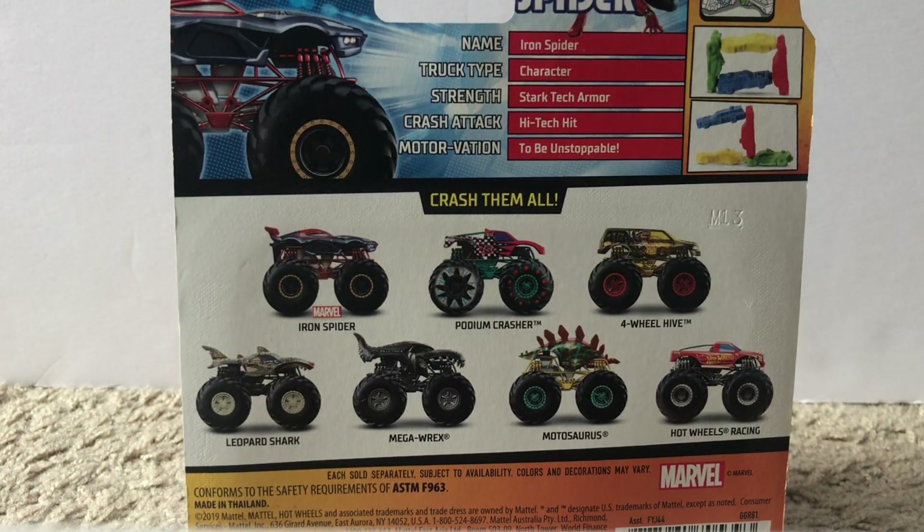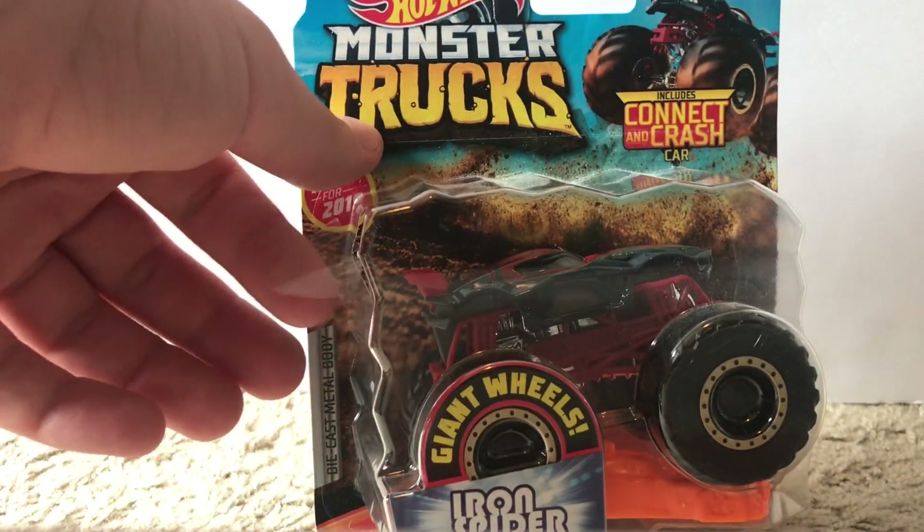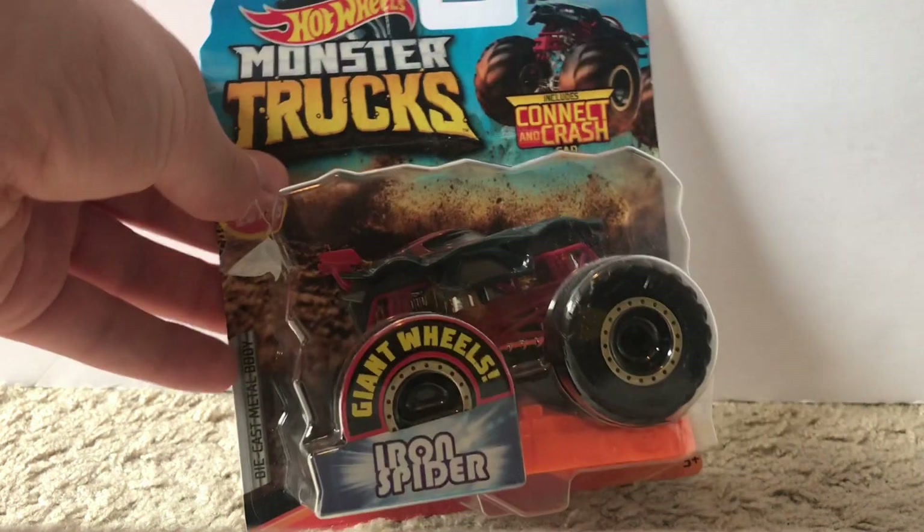This next one is a special truck — it's a Target exclusive. Recently Target has had two Target exclusive trucks; this is the only one I found of the two. I kind of forgot the name of the other one off the top of my head, but this one is Iron Spider. The box is a little torn — I probably got this like two or three months ago and it was the only one there, so it doesn't really matter since I'm going to open it anyway. Like I mentioned, I'm going to open all these trucks off camera right after this video just to save time.